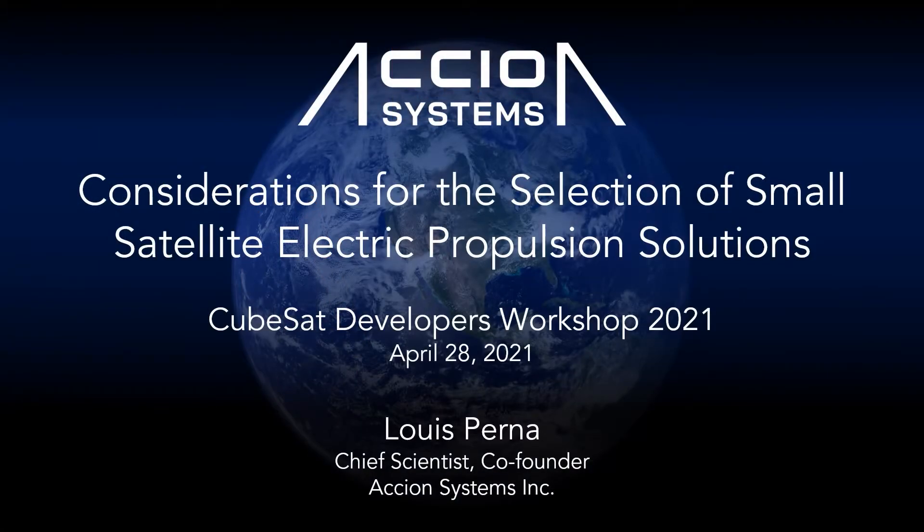Hi, I'm Louis Perna, Chief Scientist and a co-founder of Axion Systems, a provider of in-space propulsion. I'll be discussing electric propulsion for small satellites and the important considerations to make outside of the primary technical factors that usually first come to mind when making design choices.